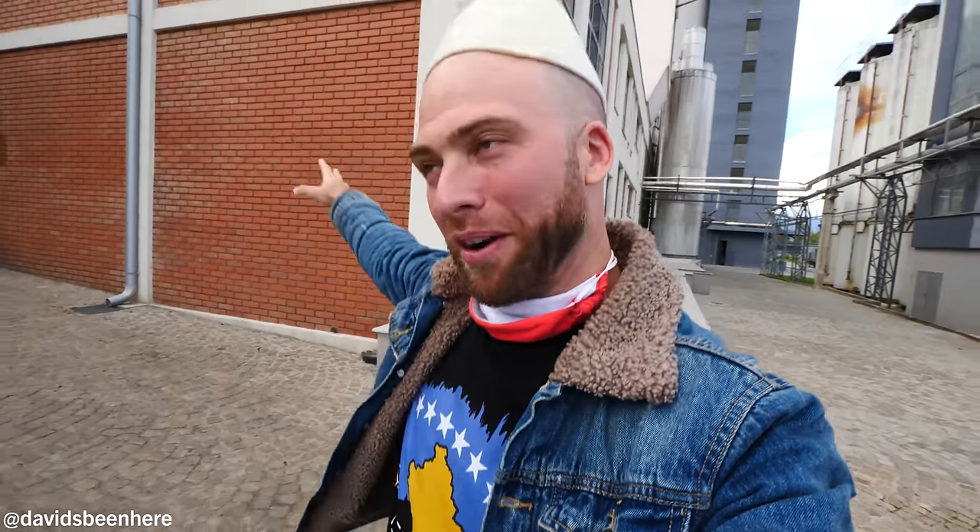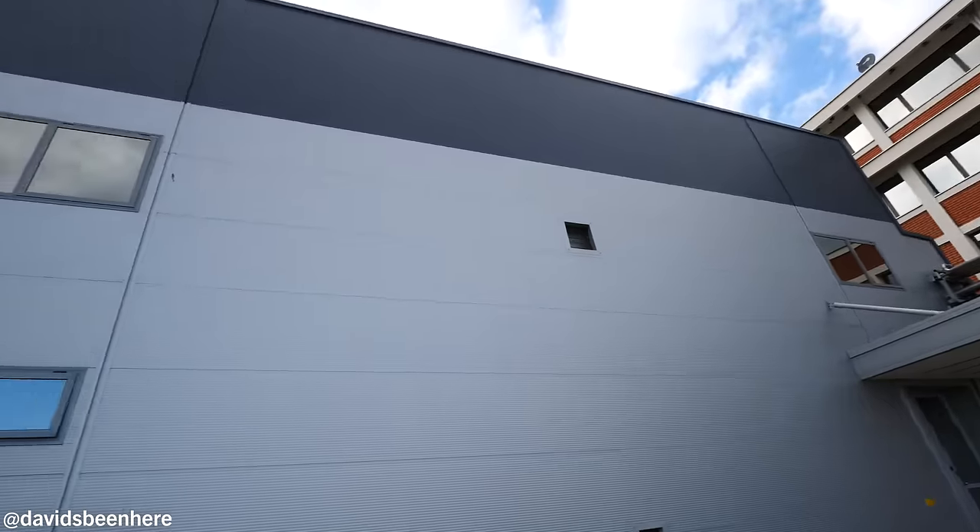All right guys, next up we're going to the bottling area. This is the best — this is where the real magic happens. Obviously this is where they make the beer, but this is where they put it into bottles. You see the whole bottling system — it is massive. Look at this building — huge.